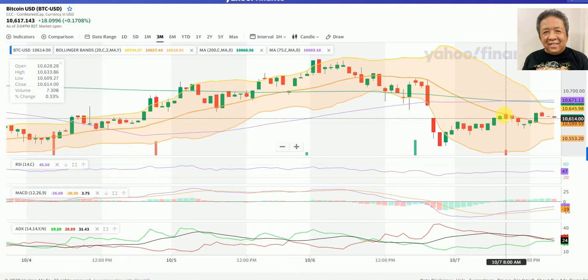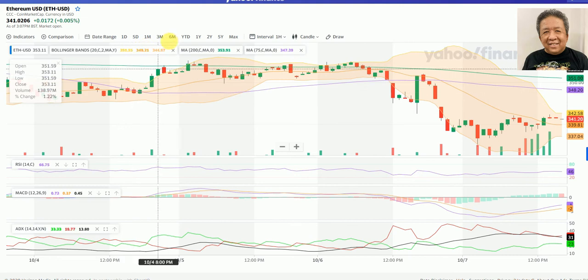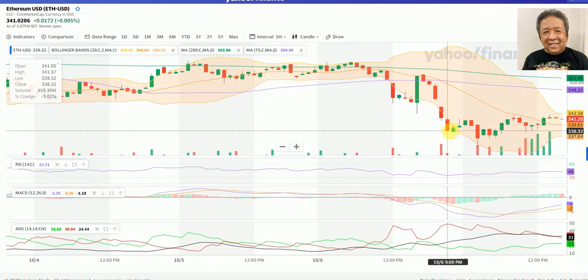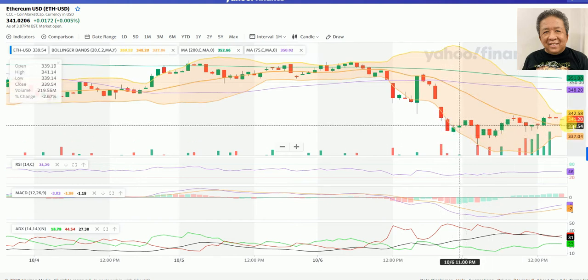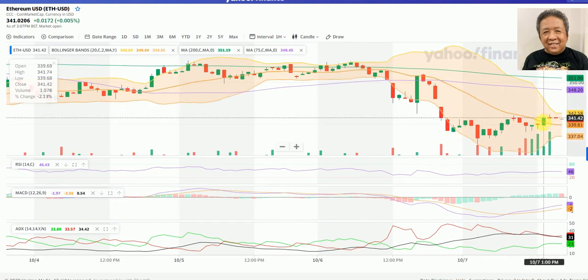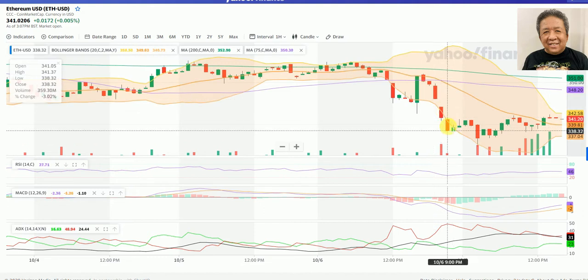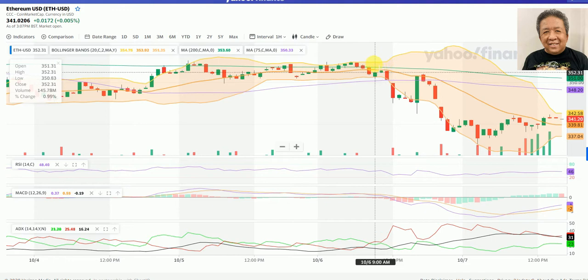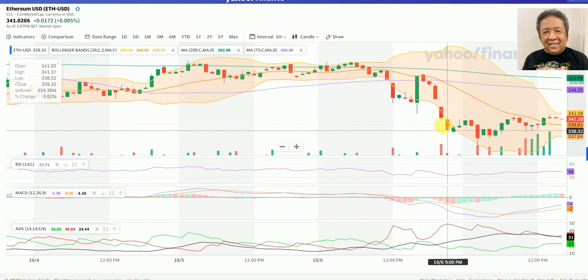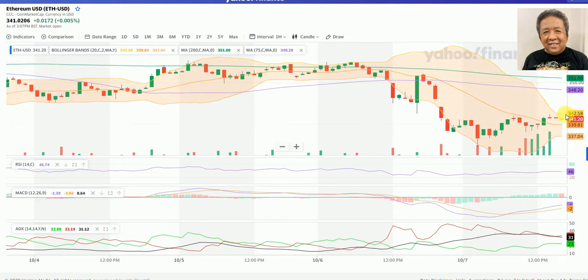Now let's look at Ethereum. Here we are looking at Ethereum/USD on the one-hour chart. As in the case of Bitcoin, the price movement started about 19–20 hours ago ever since this breach of the lower band of the Bollinger. Again, as in the case of Bitcoin, the price breakout was downward in nature.